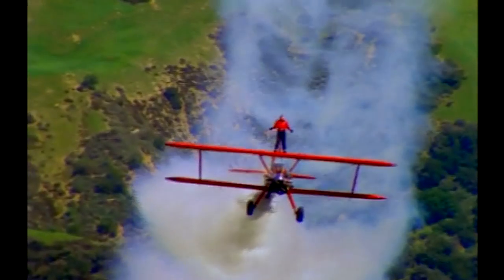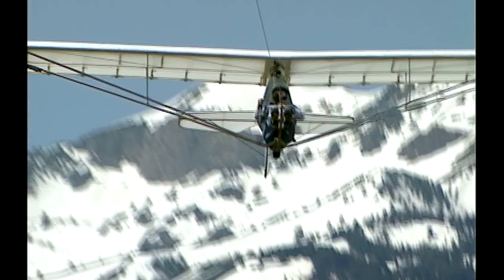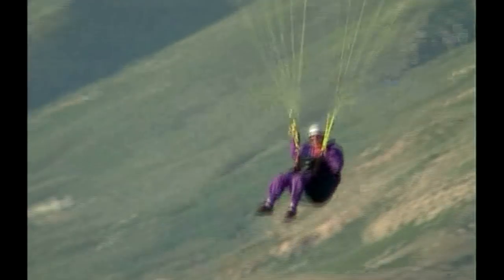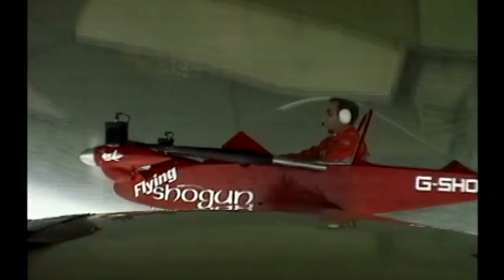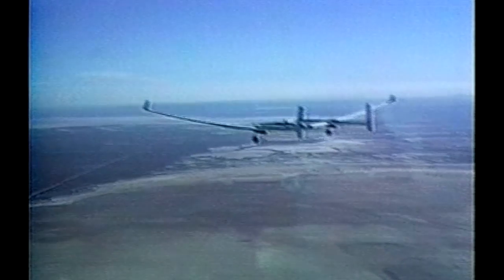Man and machine, at one with the sky. In pursuit of the dream of flight, we have seen decades of determination and inventiveness, and witnessed the birth of an amazing number of different and exotic flying machines. There are many different designs and types of power used to stay in the air. Each has its own flying abilities, but they all enable us to defy nature.